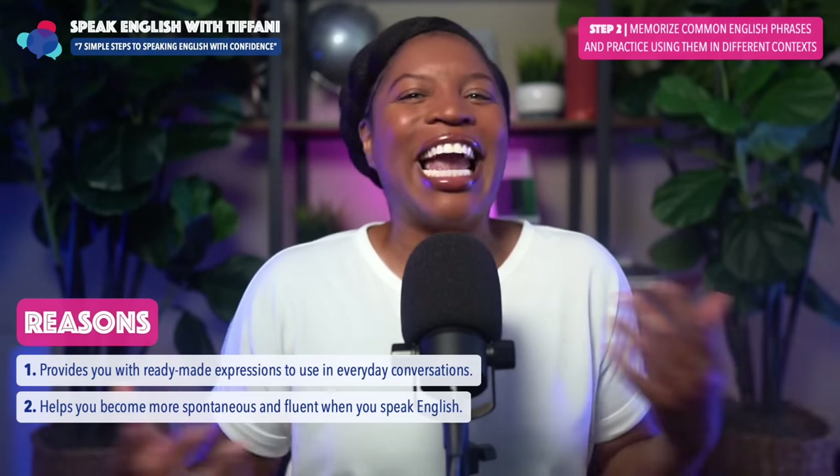Step number three: record yourself speaking and then listen to it in order to identify areas for improvement.